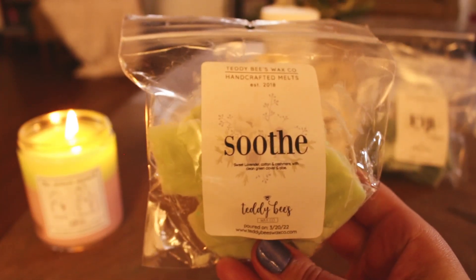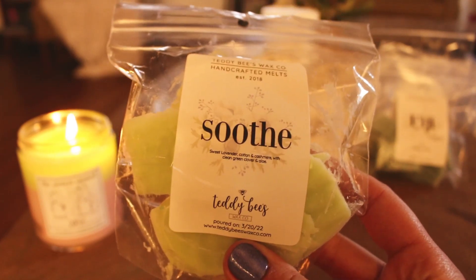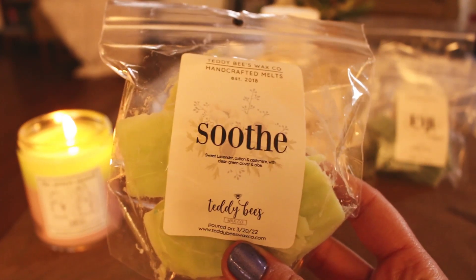The next one I have is Soothe. The notes are sweet lavender, cotton and cashmere, and clean green clover and aloe. I really liked this. I didn't end up picking up any more, but I will in the future. I just feel like this will last me for a while because I'm only going to melt this in my bedroom. It's so nice — fresh but relaxing. I swear I get like a shea butter kind of note. This was really nice in my bedroom. I did one piece just to see how it was going to do, and it was a little light, so next time I would do two pieces and it would probably be perfect.